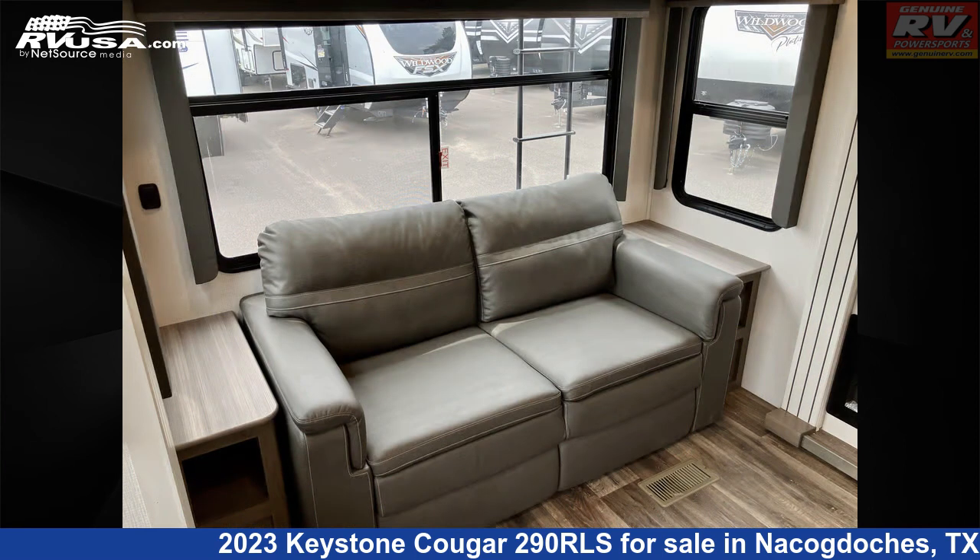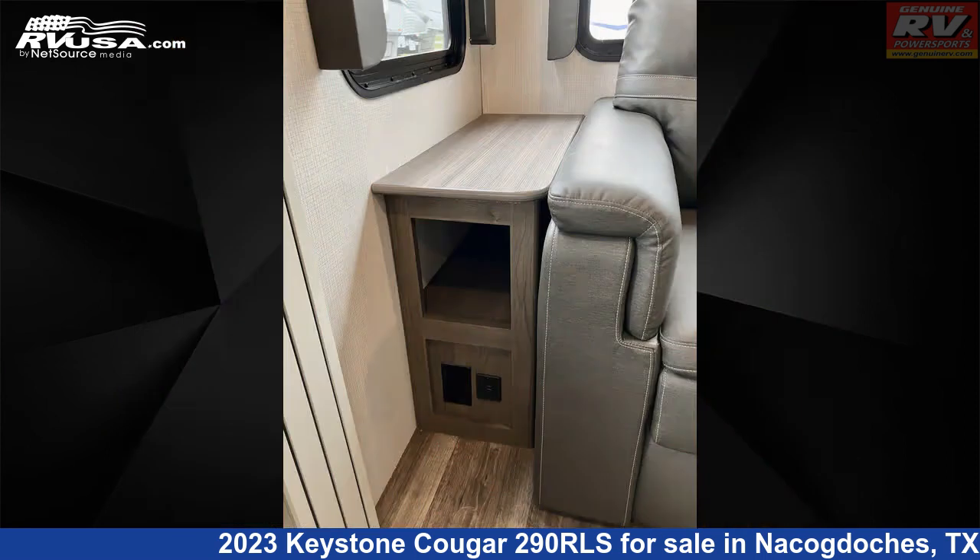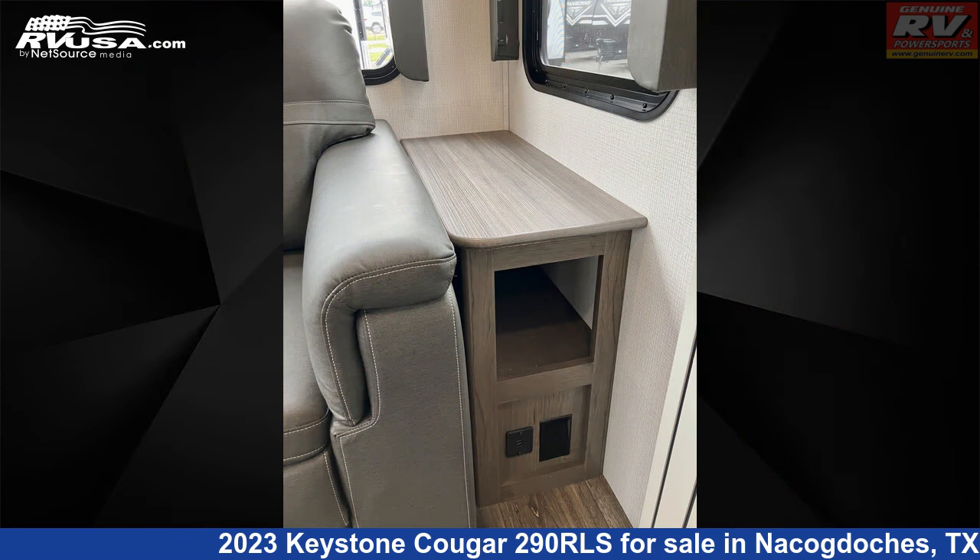The floor plan layout of this fifth wheel features a front bedroom and rear living area. The unloaded weight of this 2023 Keystone Cougar 290RLS is 10,160 pounds.